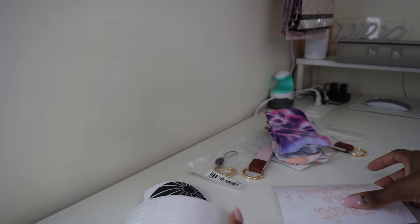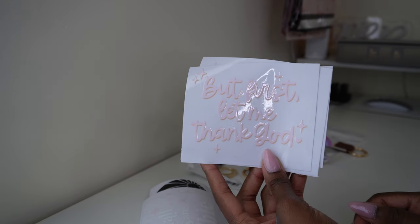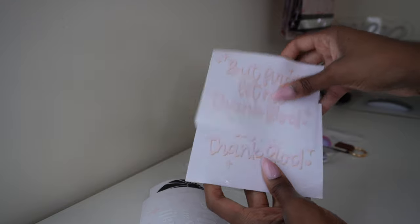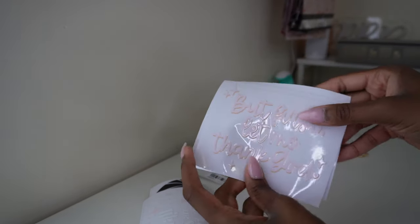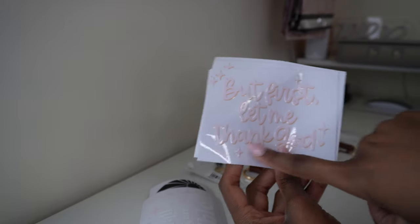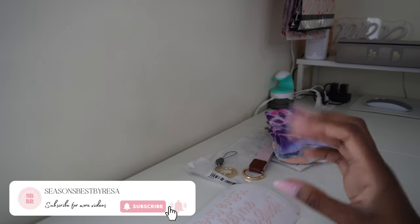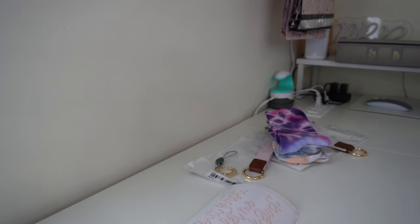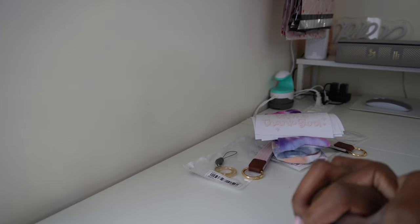I got a couple of those and I'm going to see how they do on my website. I also have one that says 'But First, Let Me Thank God' — just a reminder to always thank God in whatever you're doing, whatever you're asking him for. Make sure you're always thanking him first, because no matter how bad your situation is, it could always be worse. He got you this far.